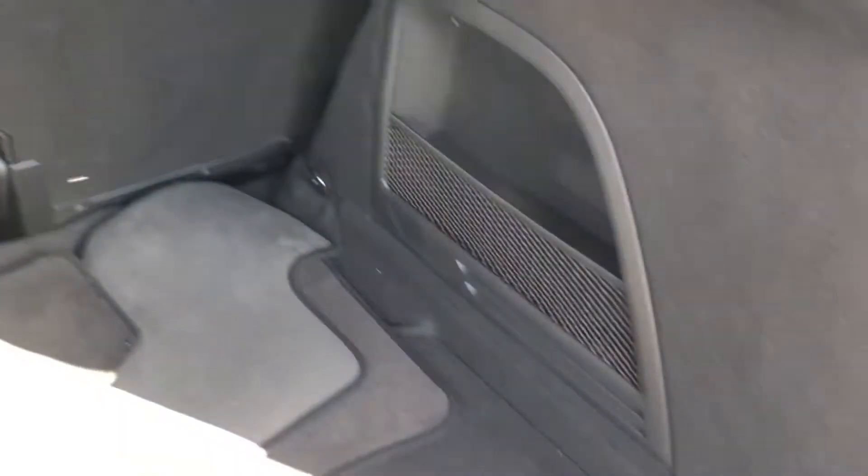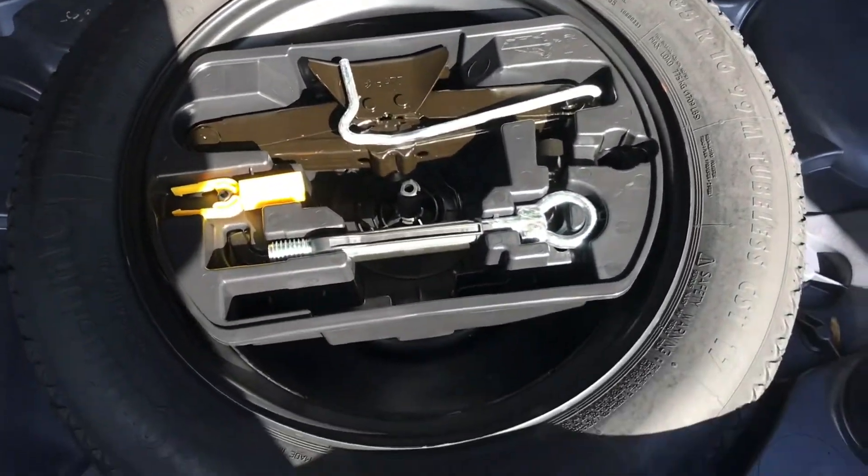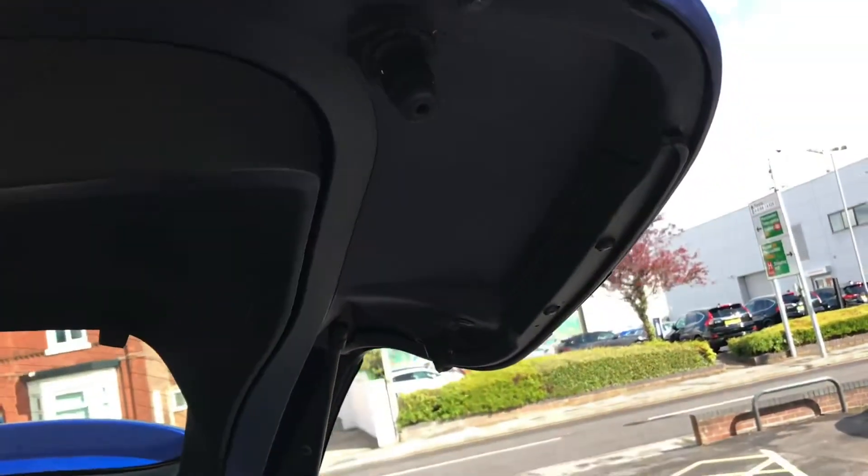Opening the boot reveals heaps of space. You have a boot floor that lifts up to reveal a spare wheel — very handy to have just in case. You can fit plenty in there.